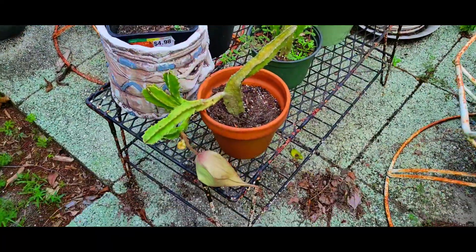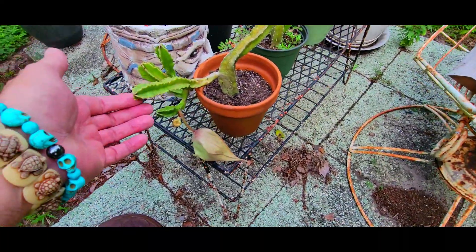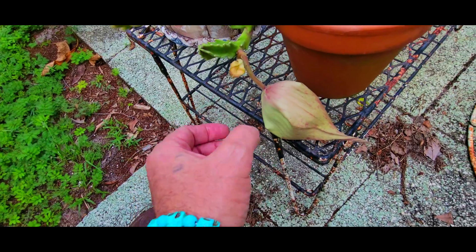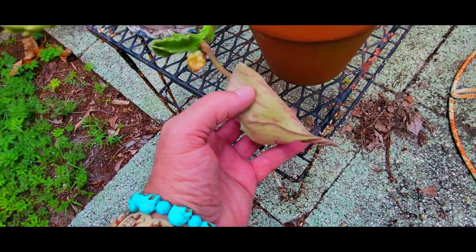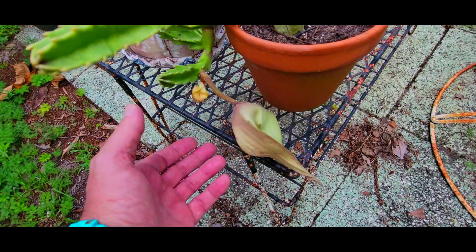Hey guys, it's me again, Don Kiker. I got a little backyard gardening thing to show you. This is the cactus — it's gotten a little pot. It's got a flower over here, and that one doesn't look like it's actually gonna come to fruition. But this one over here, when it opens up it's really unusual, and hopefully I can get a picture or video of this thing.